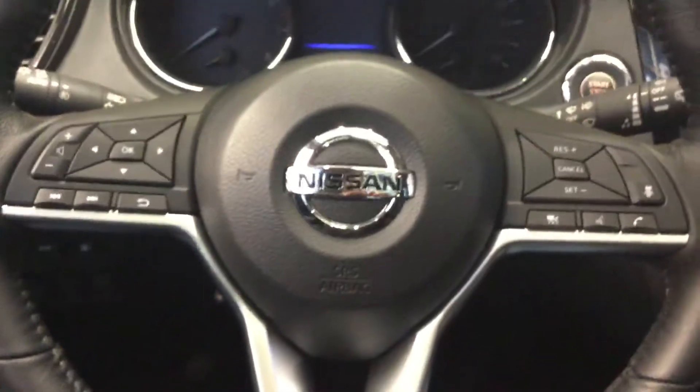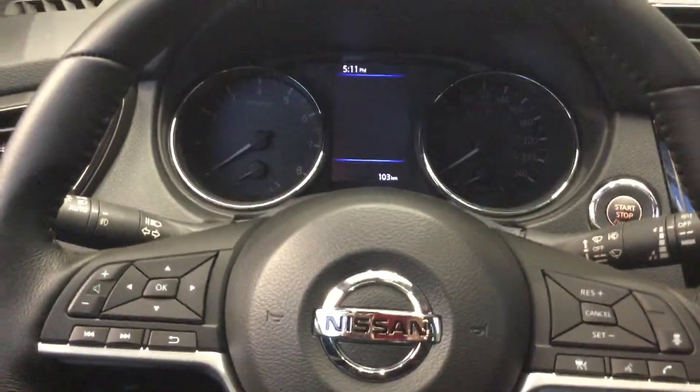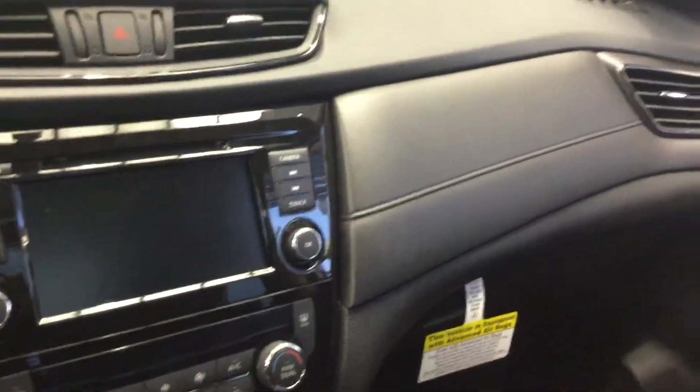Inside the car you'll see you have all your steering wheel controls, automatic headlights, and the nice big seven-inch screen. This will actually function with Apple CarPlay or Android Auto, and that will be for both the 18s and the 19s.